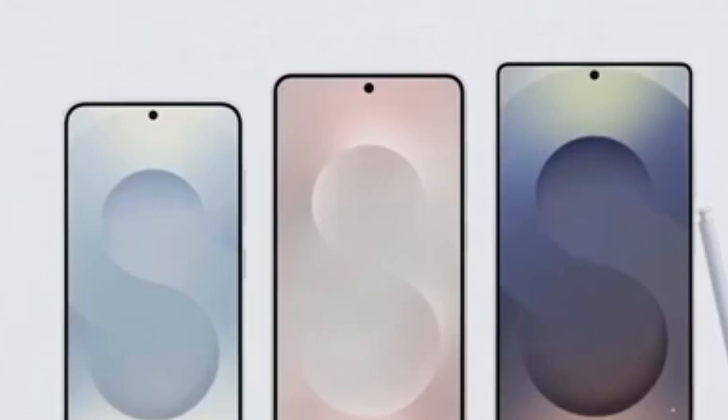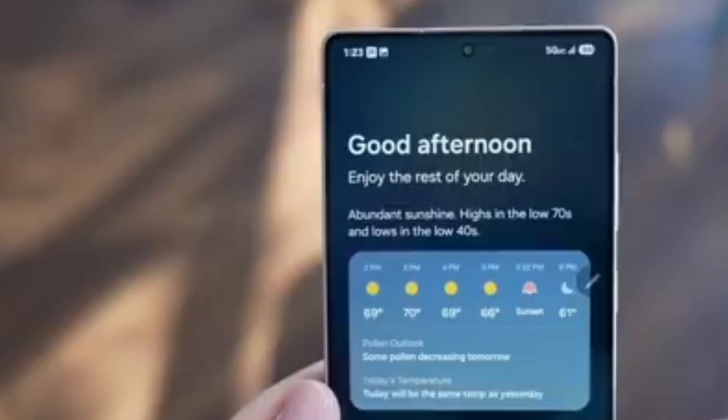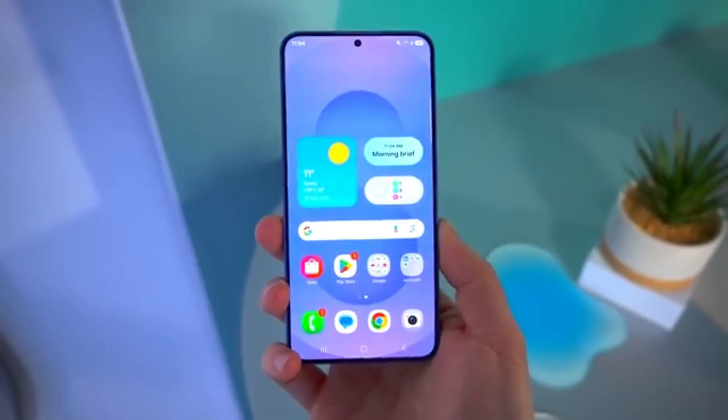But the surprising part is that this time, the Exynos version may actually outperform the Snapdragon chip, according to leaked Geekbench 6 results. The Exynos 2600 achieved an incredible single-core score of 4,217 and a multi-core score of 13,482.